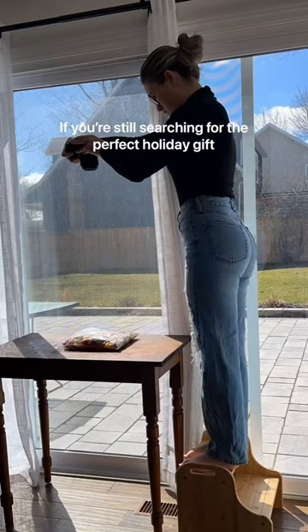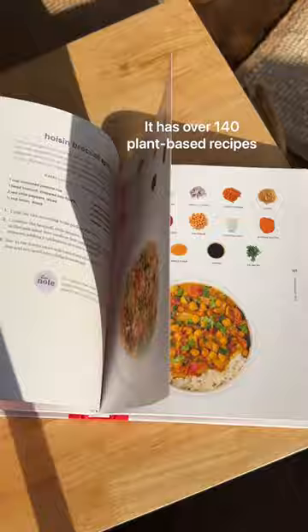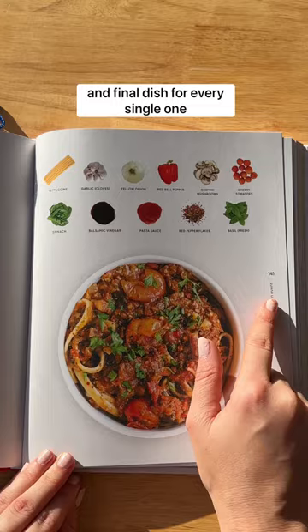If you're still searching for the perfect holiday gift, I spent over two years writing this cookbook. It has over 140 plant-based recipes with photos of the individual ingredients and final dish for every single one.